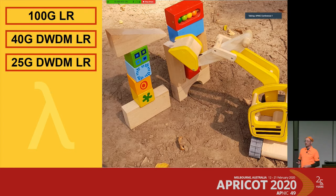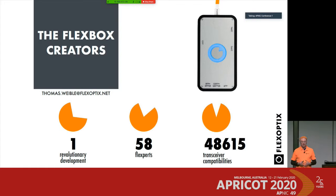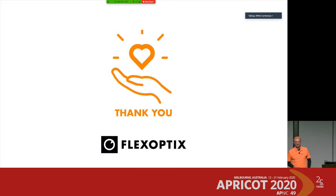This brings us almost to the end. New challenges will come when programming the transceiver, because instead of only having a microcontroller we now also have the DSP, which requires configuration tweaking and firmware updates. Flex Optics is working on implementing this in the FlexBox. Questions are welcome — thank you very much.